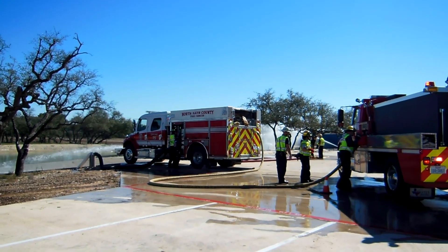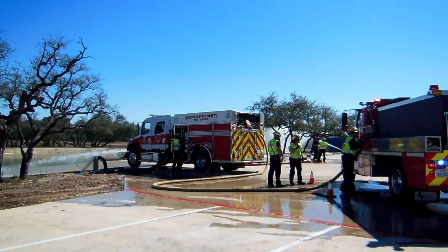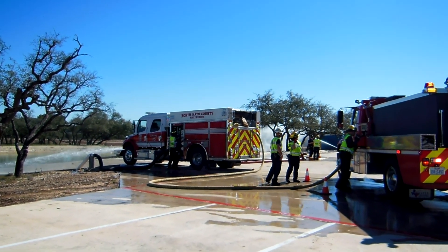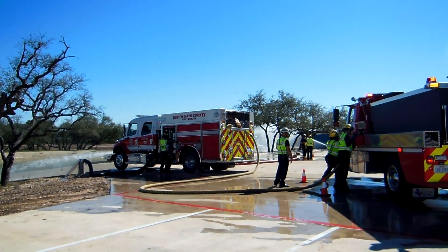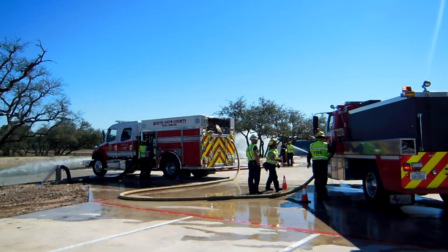Here we are back at the field exercise in North Hays County, Texas at the fill site. Engine 75 and their crew is making good progress on keeping trucks filled that are coming in.